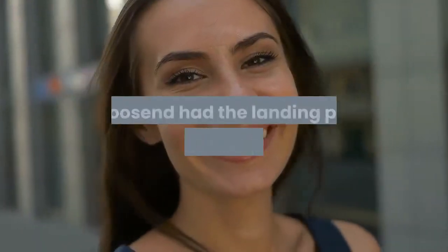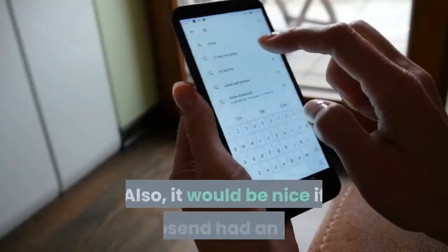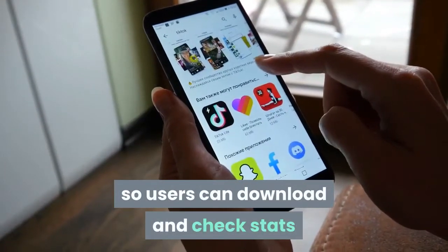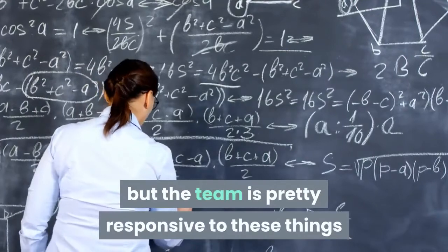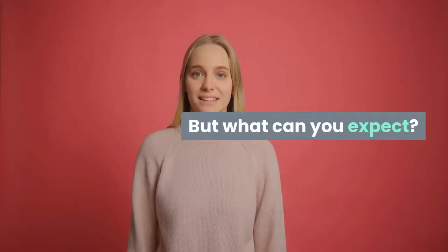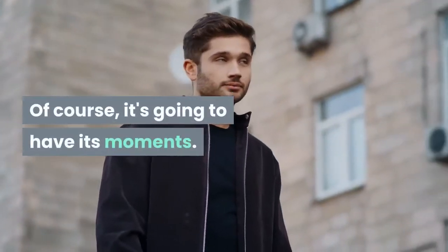But it would have been wonderful if Moosend had the landing page option on the free plan as well. Also, it would be nice if Moosend had an app so users can download and check stats. The only downside is here and there we have some downtime or moments where there are bugs, but the team is pretty responsive and they're usually solved pretty quickly. But what can you expect? It's software — of course it's going to have its moments.